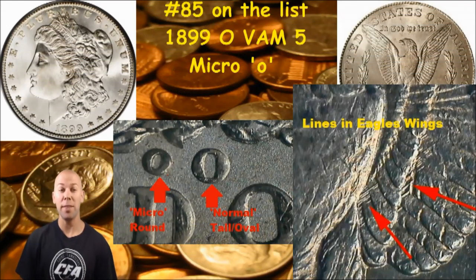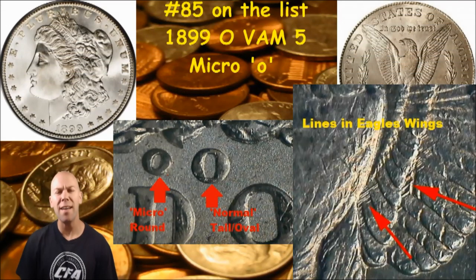Hey everybody, CFA back with you today. We're looking at number 85 on our list, and this VAM is called a VAM 5 for the 1899 New Orleans minted Morgan silver dollar. We've looked at some micro O's already on our list of 100, and this one is no different. You're going to look for the micro O, slightly tilted to the right — there it is right there in the picture — compared with the normal tall oval O.